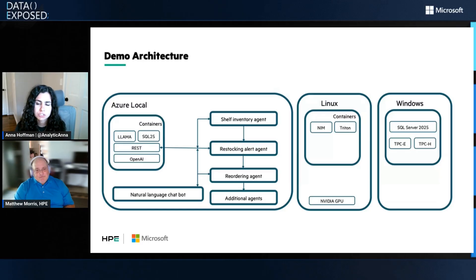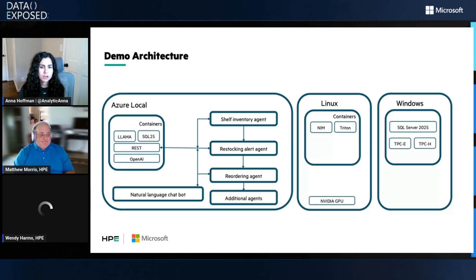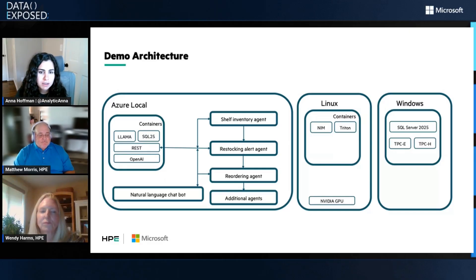I love to see how these solutions you're building on top of the HPE DL145 are taking advantage of the latest capabilities in SQL Server 2025. I'd love to see this example in a future episode. I'd love to understand how customers are receiving this and how we're able to meet them where they are in their journey. Maybe Wendy can help us with this question.